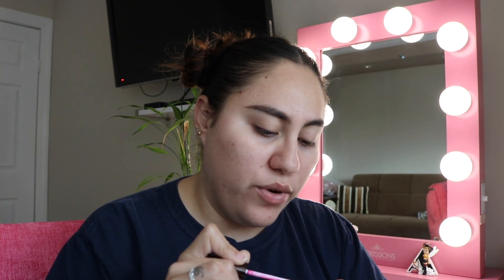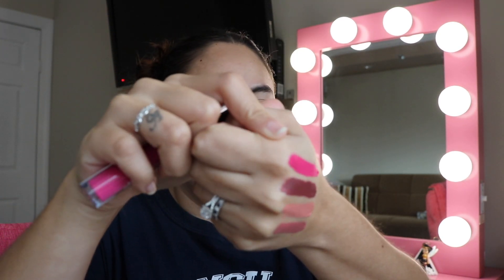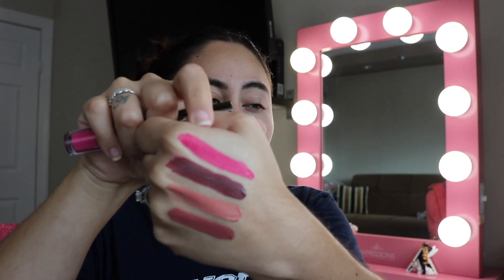Next up is this beautiful color called Santa Monica. I actually wore this once — it's super bold, like a pink-fuchsia color. This is Santa Monica right here; it's really pretty. I'm definitely not getting rid of it — it's very bold and versatile.